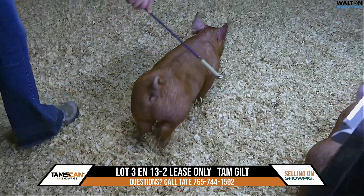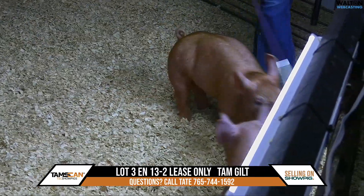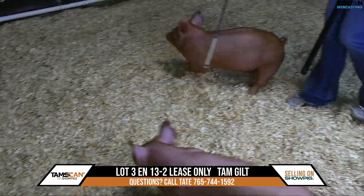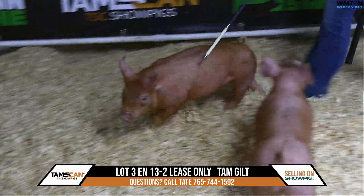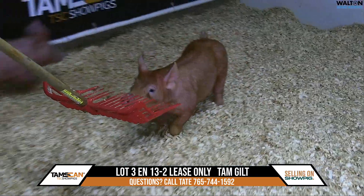Grandpa, what are your thoughts? Well, this is a young gilt — it's about as good as you can get. I just love the levelness of top, and there she is really spread out, wide underneath, thick, long-necked — really, really an outstanding gilt.